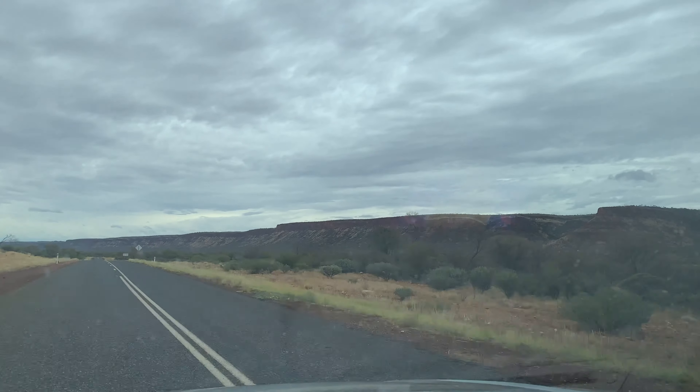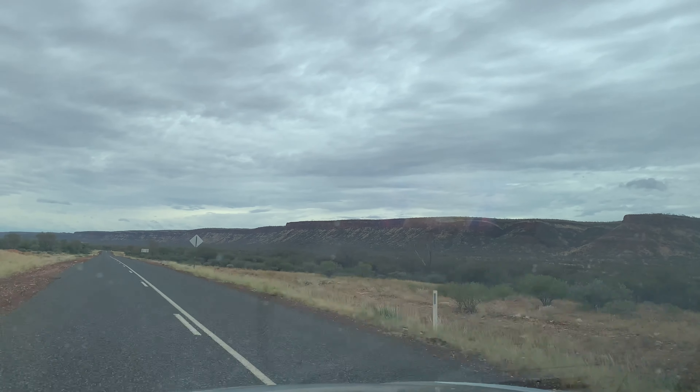In this episode we hike Kings Canyon in a storm, climb some rocks and explore the Garden of Eden.